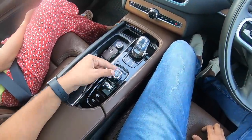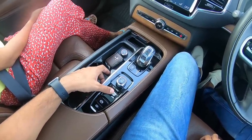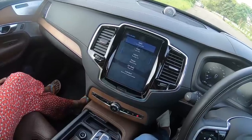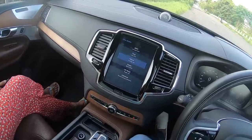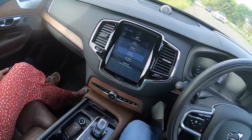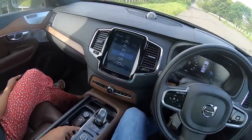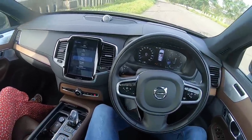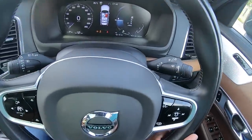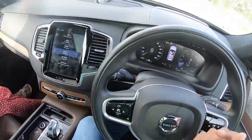This is the engine start-stop button — beautifully crafted in crystal and feels good to operate. This is the drive mode selector — you can choose between AWD, Pure (pure electric, but requires sufficient battery charge), Hybrid (for everyday use where battery and engine work together), Power (for sporty driving), Off-Road, and Individual. I'll keep it in Power mode for now. When you put it in Hybrid or Pure mode the tachometer vanishes; in Power mode the tachometer comes back because it's a digital screen.